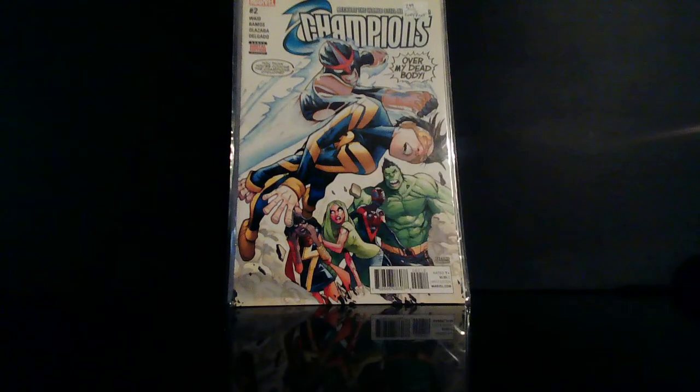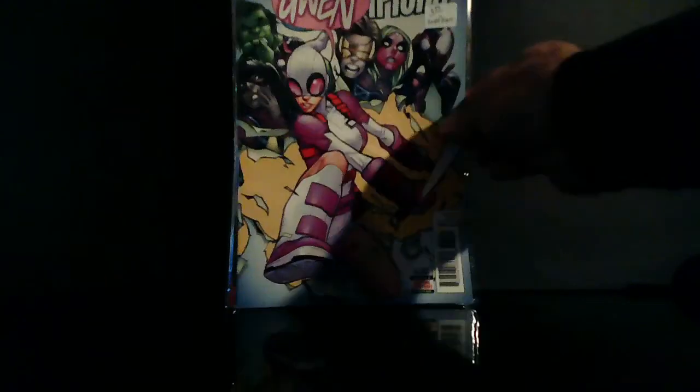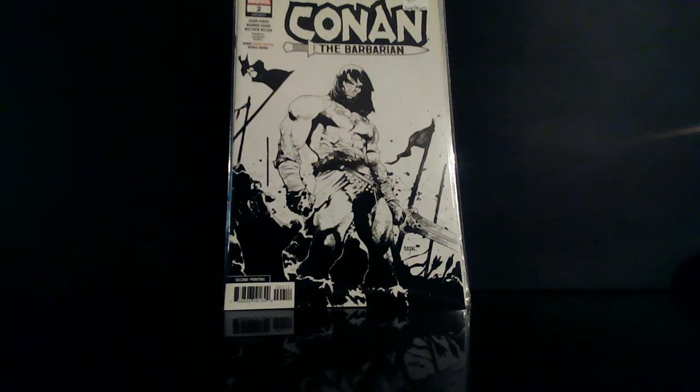Champions number two, second print. You know everybody's speccing — they think Marvel might want to do something with these Champions, these young heroes. We'll see. I think these second print covers will be some pretty good pickups if you can find them. This is Champions number four, the second print. And here's a dope cover — Champions number five. I got Gwen on the cover — Gwen Pool. I usually don't buy Conan the Barbarian, but I saw this second print black and white cover and was like, yeah, I gotta get that. That's a dope cover.